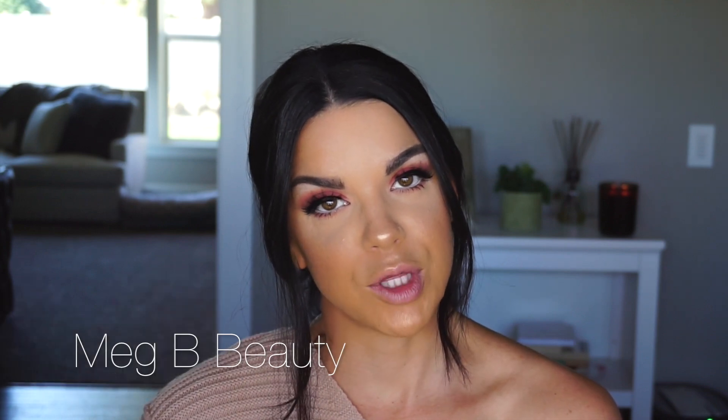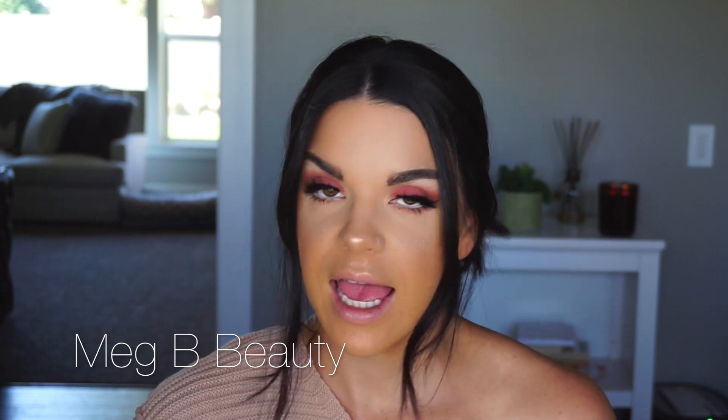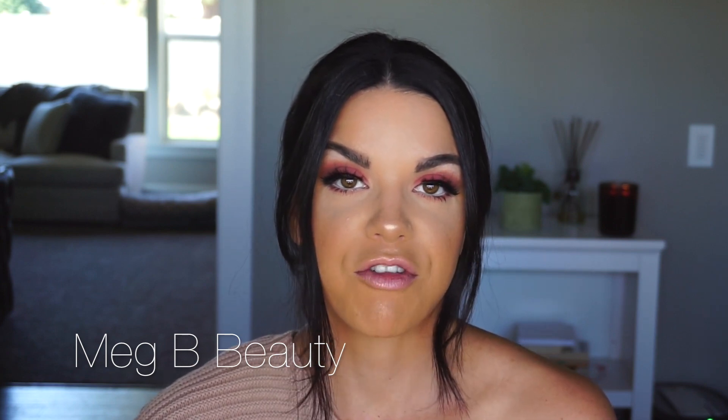I need a drink of water for this. If you're new, welcome to my channel. I am Meg B. Beauty, or Megan, and today I wanted to do my September favorites. I can't believe it's already September. It's crazy.